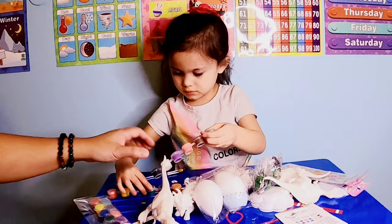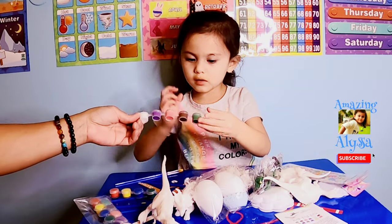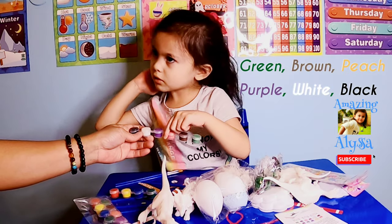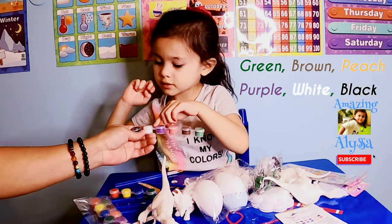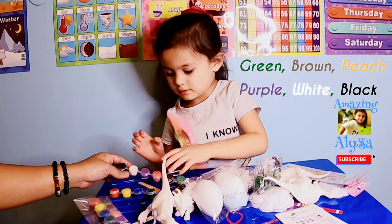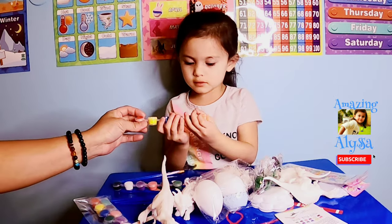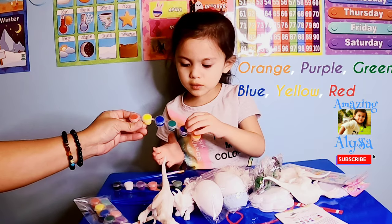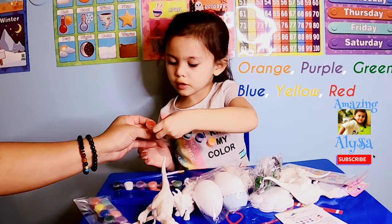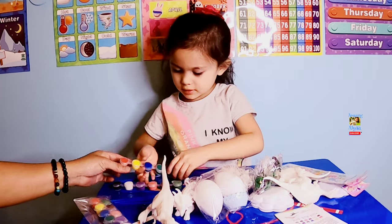Tell me the colors. Green. Brown. Purple. White and brown. And this one? And this one? Orange. Purple and purple. Cream. Blue. Good job.